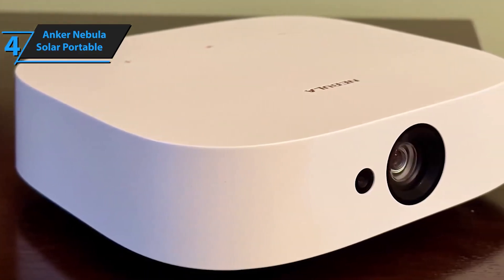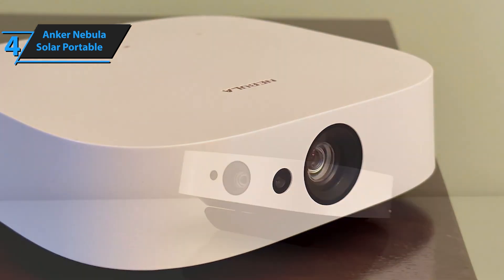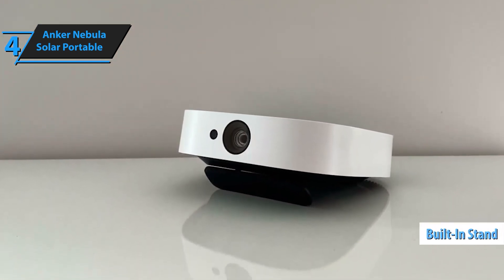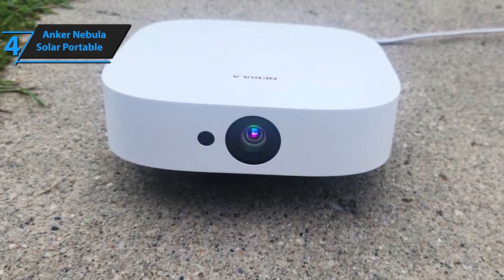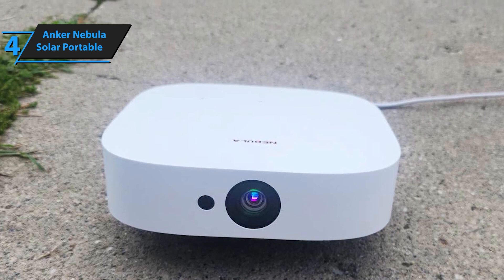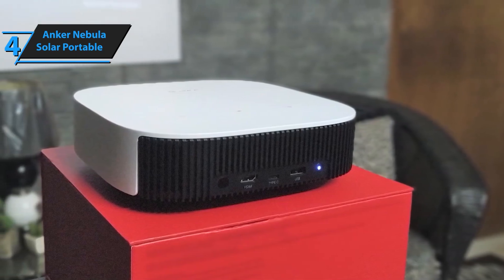With Dolby Digital Plus and dual 3W speakers, the Nebula Solar Portable ensures that every whisper, explosion, and song is delivered with incredible clarity. The sound is so powerful that this projector doubles as a portable Bluetooth speaker, making it a versatile companion for any occasion. Forget the hassle of cords and cables — the Nebula Solar Portable comes with a built-in rechargeable battery, giving you up to 3 hours of playtime on a single charge. Whether you're setting up in the backyard, at the beach, or anywhere in between, you can recreate the magic of the cinema wherever you are. No outlets required.